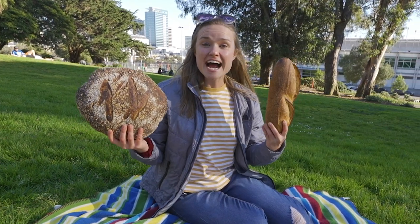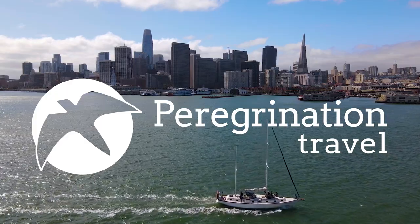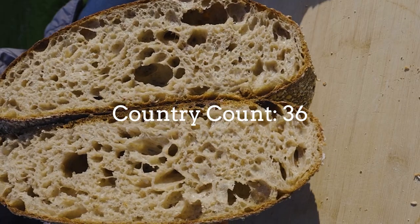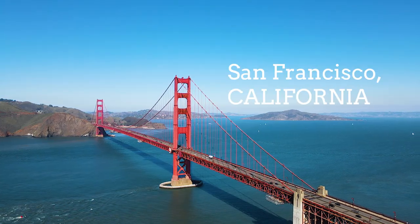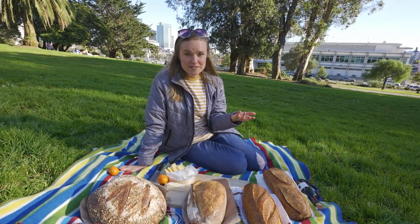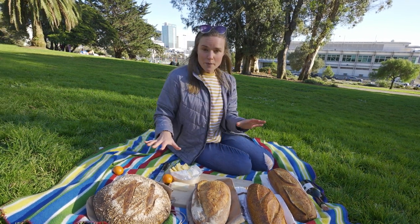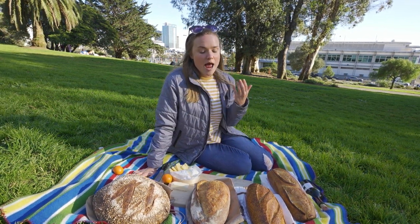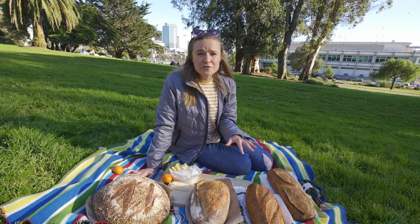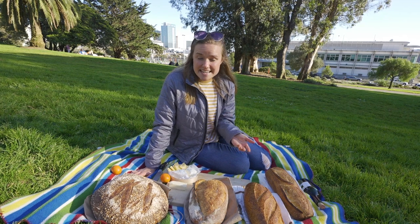What's up, Bee Nation! Today we are devoting an entire video to sourdough. We're here in San Francisco and we just had to try San Francisco sourdough. What we've done is gone around the city and picked up four beautiful loaves from four of the most famous bakeries in the city.